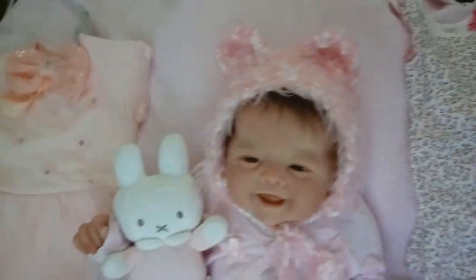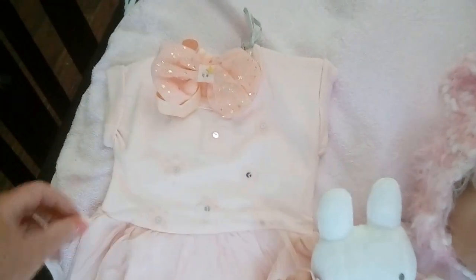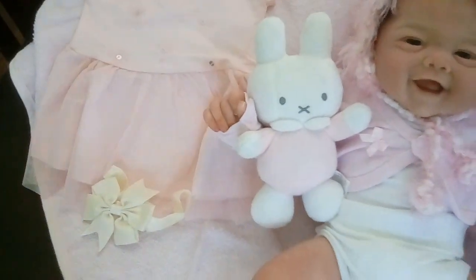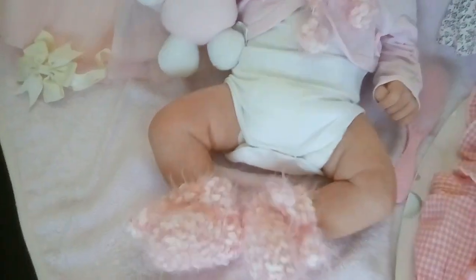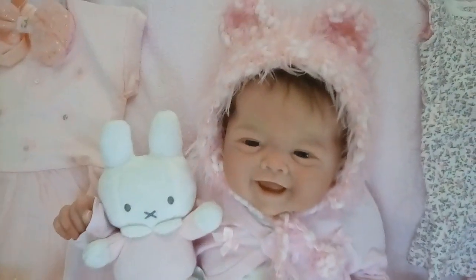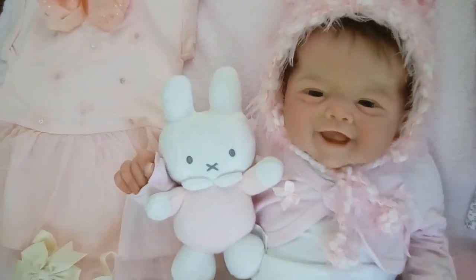We also have over here another little peach one with a cute little headband. I love this. And here's another little headband — this is really, really sweet. And then look at these little booties, oh my goodness. And this little cap, so cute — or the bonnet.